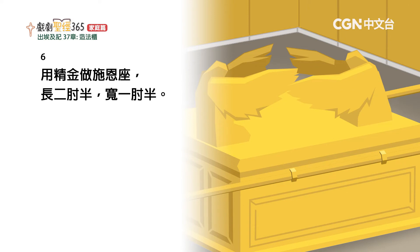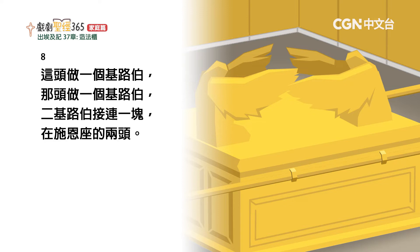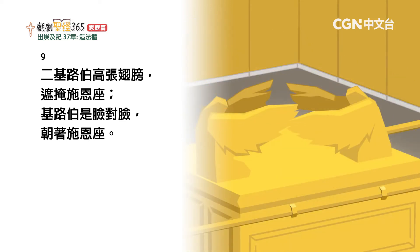用纯金做施恩座，长二肘半，宽一肘半。用金子锤出两个基路伯来，安在施恩座的两头，这头做一个基路伯，那头做一个基路伯。二基路伯接连一块，在施恩座的两头，二基路伯高张翅膀，遮掩施恩座，脸对脸，朝着施恩座。